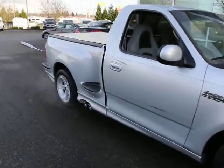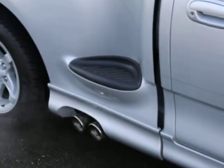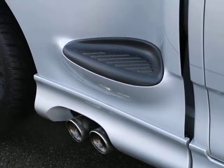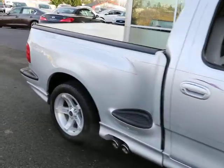It has a Flowmaster exhaust system so you really can hear that V8 rumble, and it's really quite a sound when you mash the gas and you hear that 5.4 liter V8 spool up. You get that rumble through the exhaust system combined with the whine from the supercharger. There's also a hard tonneau cover.